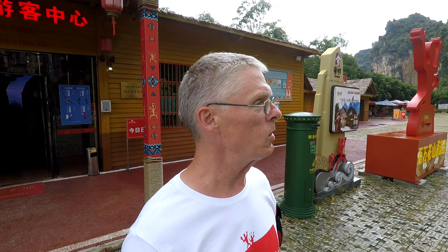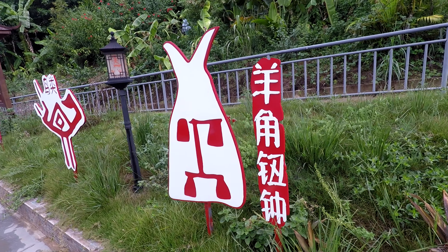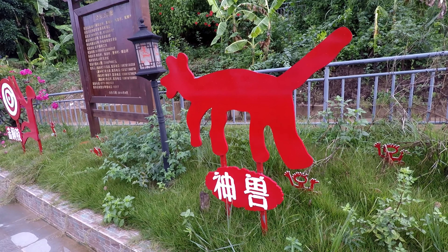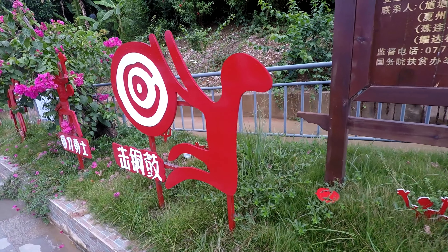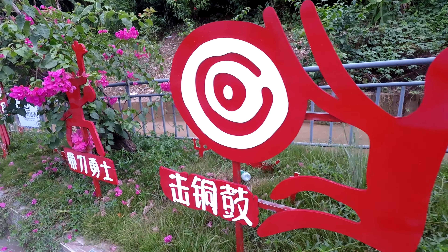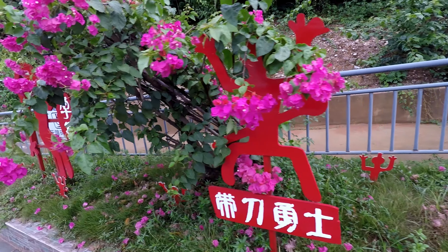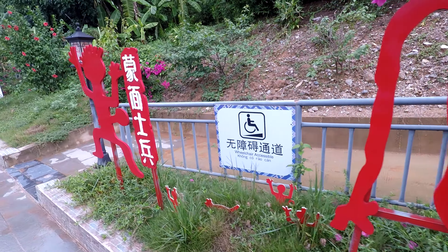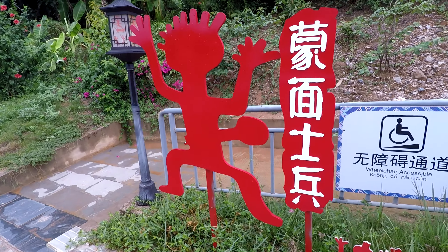Welcome to another video from Guilao 60. This is a staging ground for our round trip on a boat — an hour and a half there and an hour and a half back. We're going to the Hua Shan Cultural Rock Art. This is typical Guangxi Autonomous Region area, with karst mountains in the background.